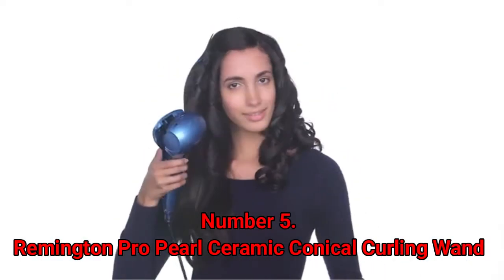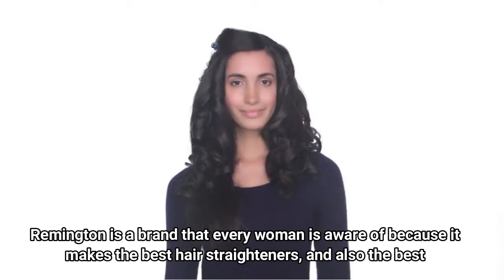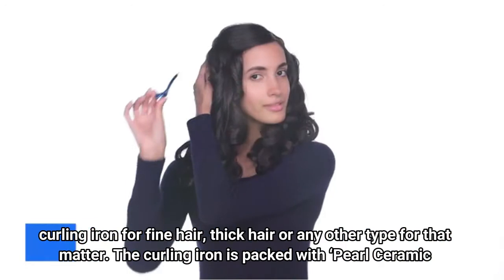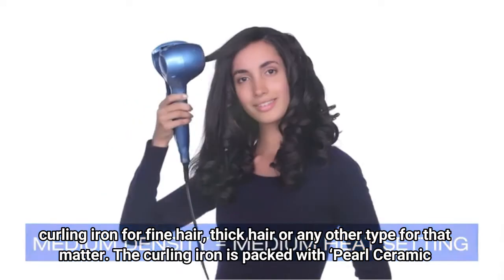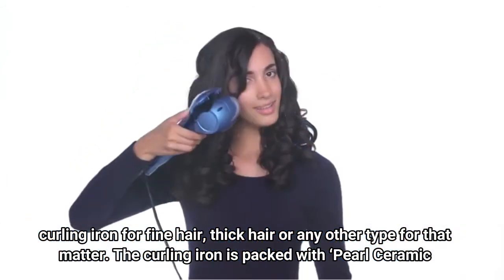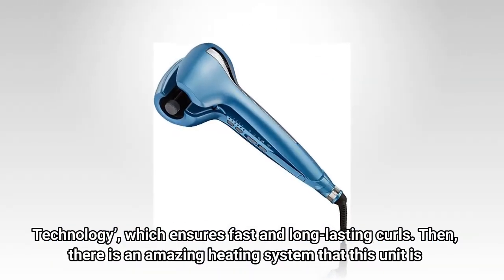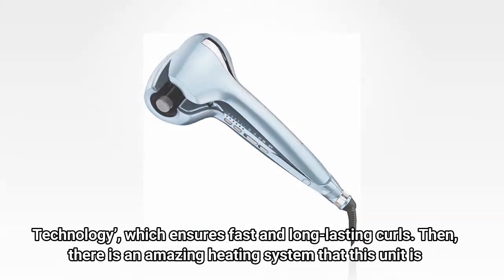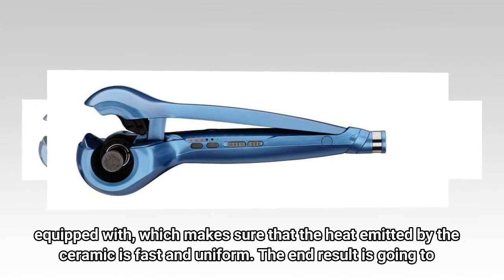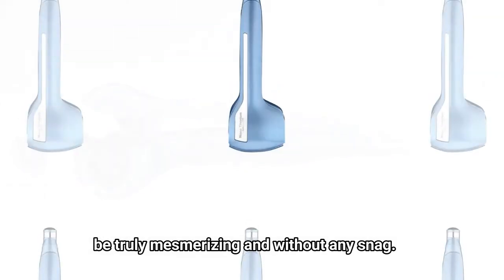Number 5: Remington Pro Pearl Ceramic Conical Curling Wand. Remington is a brand that every woman is aware of because it makes the best hair straighteners and also the best curling iron for fine hair, thick hair, or any other type. The curling iron is packed with pearl ceramic technology, which ensures fast and long-lasting curls. There is an amazing heating system that makes sure the heat emitted by the ceramic is fast and uniform. The end result is going to be truly mesmerizing and without any snag.